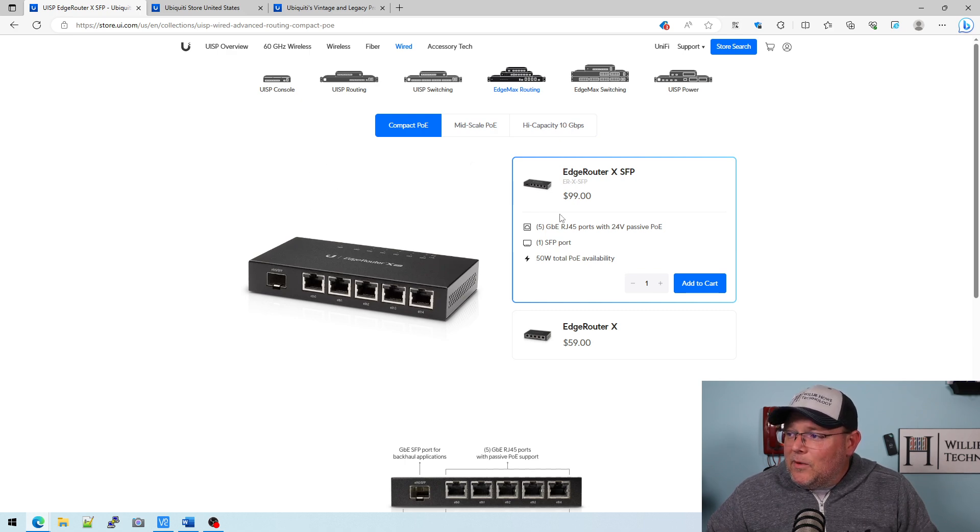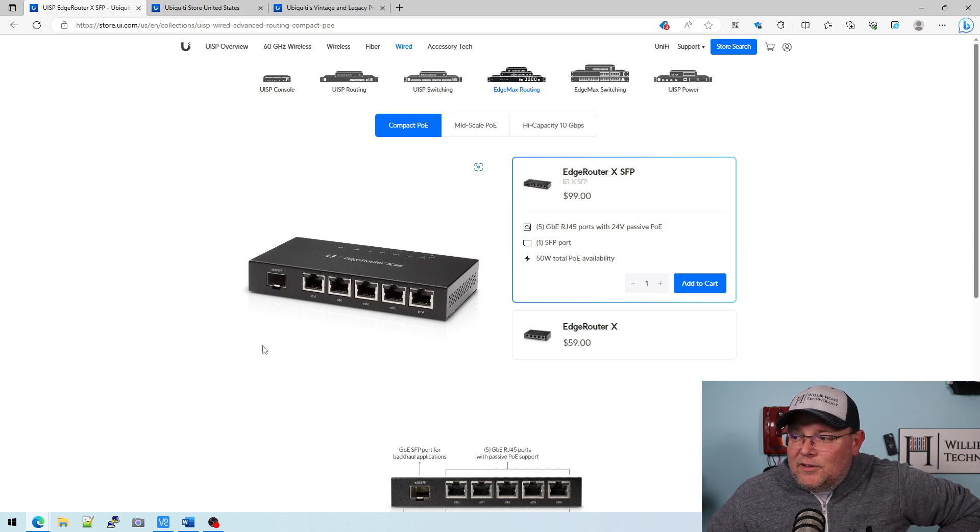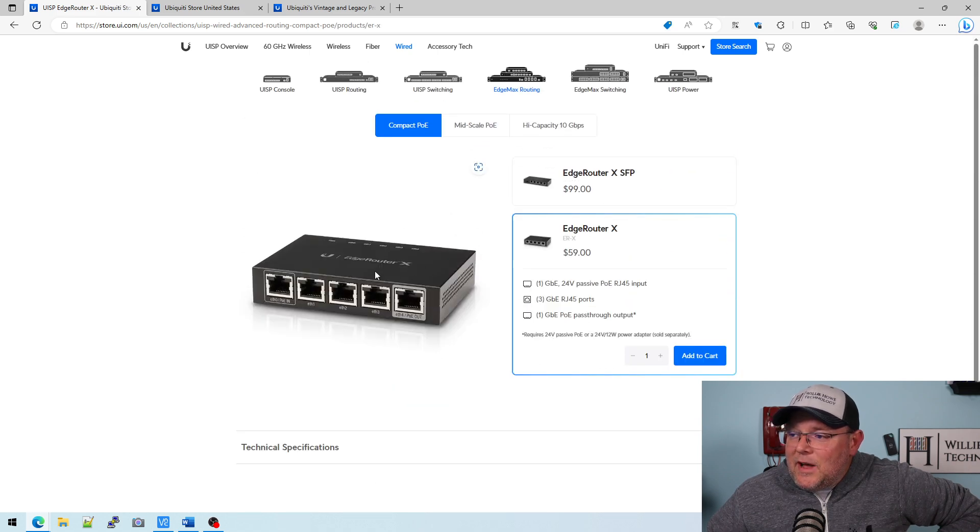Under compact POE, they have the EdgeRouterX SFP — that's an EdgeRouterX with an SFP cage and POE on every port; you do have to use the included power adapter. They also have the EdgeRouterX, which can be powered via passive POE and can pass POE out. Both of these do have actual switch chips in them, so you can set up a switch interface without taking any kind of CPU or memory hit.